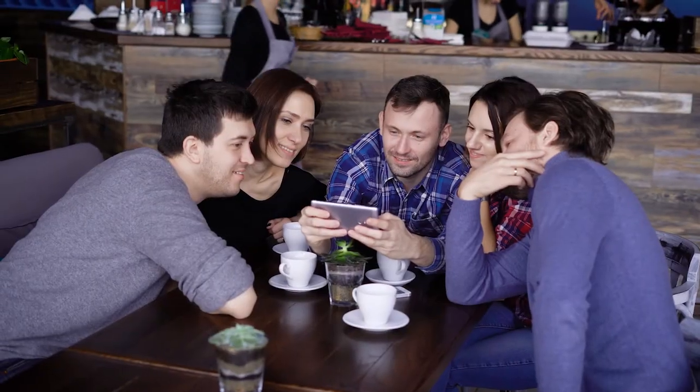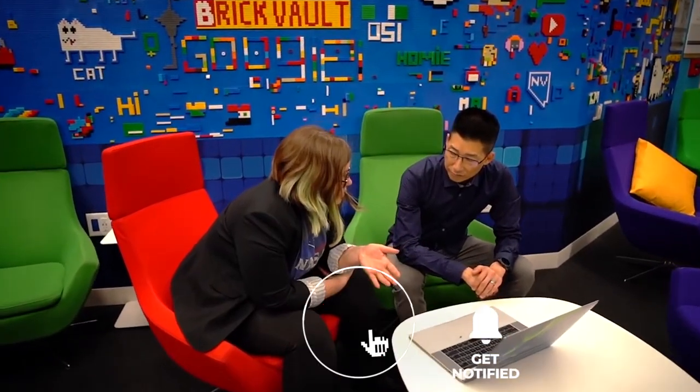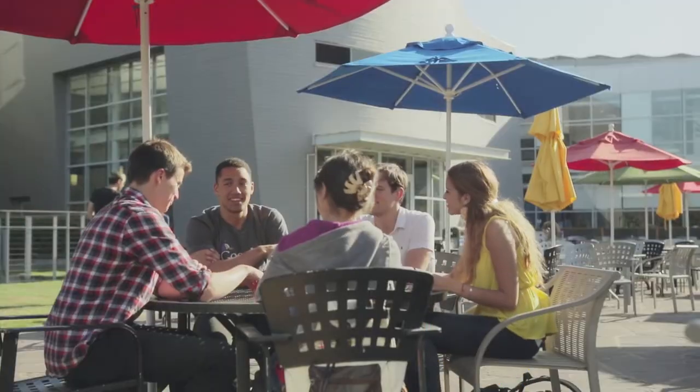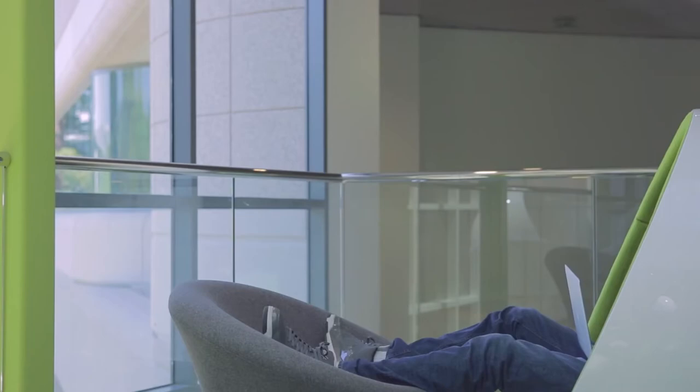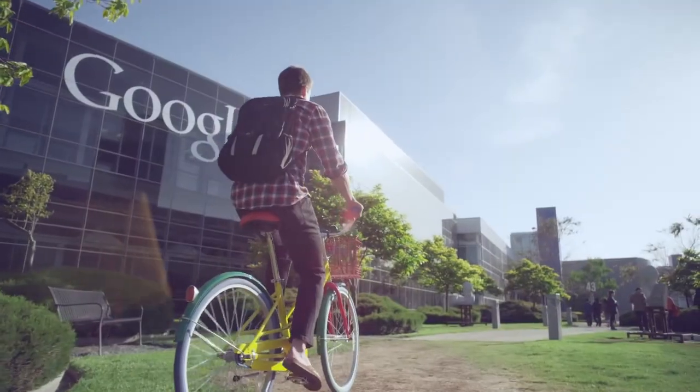If you enjoyed today's video, give it a like — it helps us out so much and allows us to continue making content just like this. If you haven't already subscribed to our channel, make sure to click that notification bell as well. Thanks for joining us today on Top Quick Peek, and we'll see you next time!